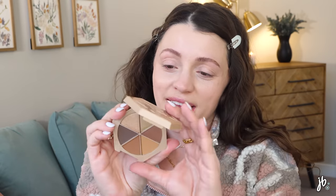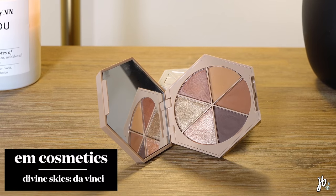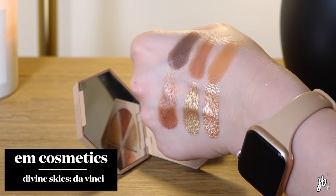So the two I bought had been sold out. One of you guys DMed me on Instagram saying they just restocked, so I literally went on that minute and ordered these, because I'd already ordered all this other stuff and these weren't in stock. Anyway, this one is called Da Vinci and this is the prettiest neutral palette ever.